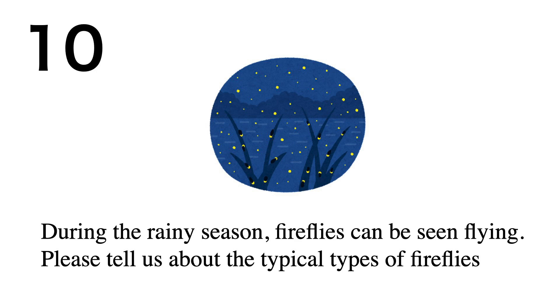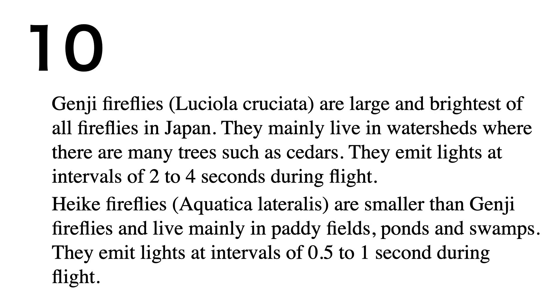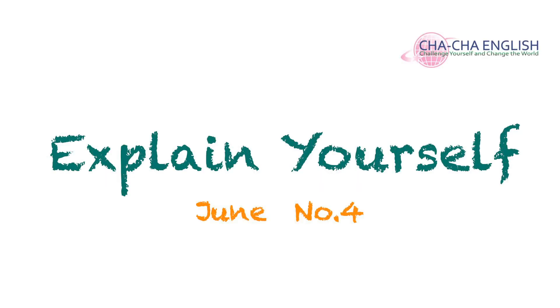During the rainy season, fireflies can be seen flying. Genji fireflies (Luceola cruciata) are the largest and brightest in Japan, mainly living in watersheds with many trees such as cedars, emitting light at intervals of 2 to 4 seconds. Heike fireflies (Aquatica lateralis) are smaller, living mainly in paddy fields, ponds, and swamps, emitting light at intervals of 0.5 to 1 second.